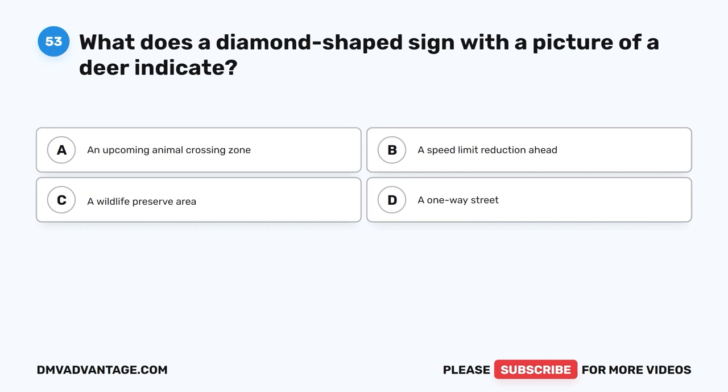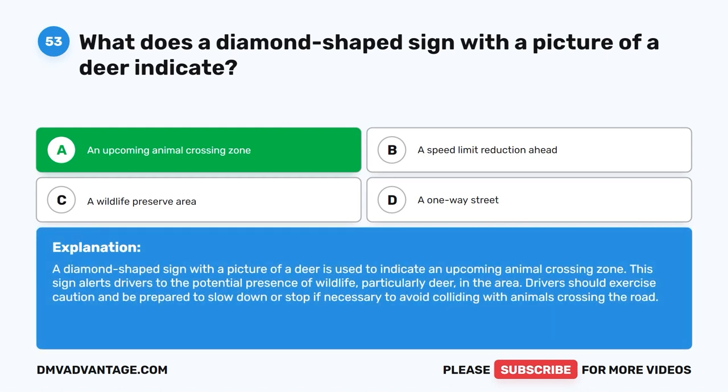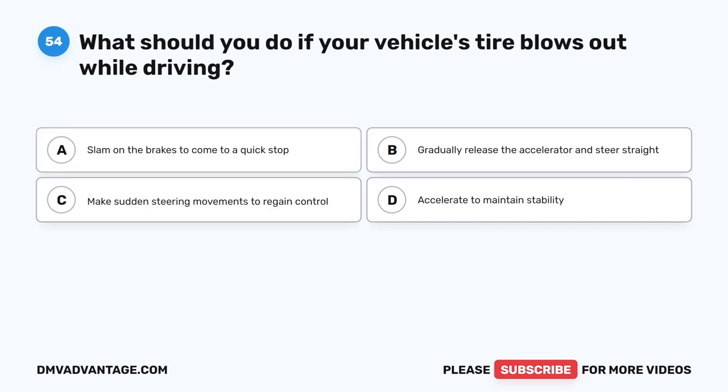Question 53: What does a diamond-shaped sign with a picture of a deer indicate? A. An upcoming animal crossing zone. B. A speed limit reduction ahead. C. A wildlife preserve area. D. A one-way street. The correct answer is A. A diamond-shaped sign with a picture of a deer is used to indicate an upcoming animal crossing zone. This sign alerts drivers to the potential presence of wildlife, particularly deer, in the area. Drivers should exercise caution and be prepared to slow down or stop if necessary to avoid colliding with animals crossing the road.